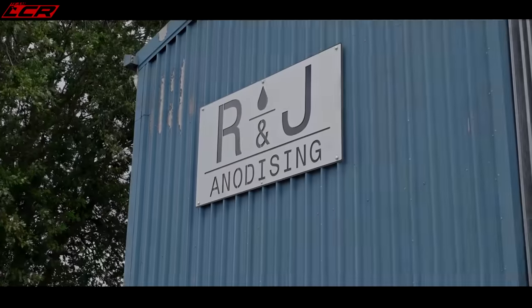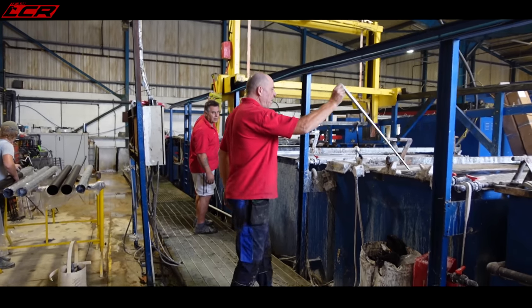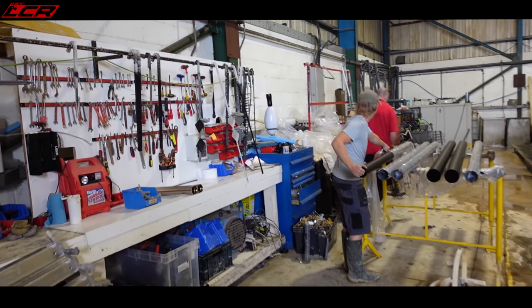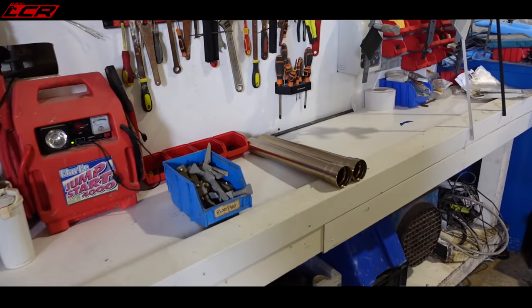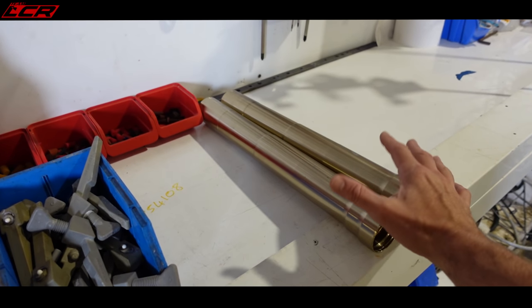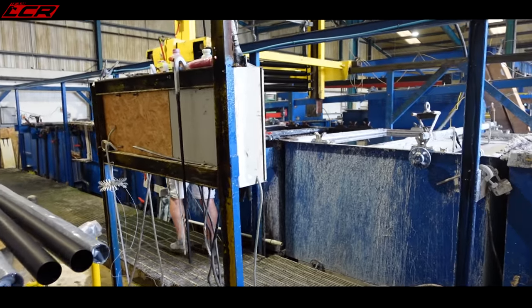There we are, we're here at R&J Anodising. I thought I'd bring you along to show you the process. I've got my fork tubes. What's involved with anodising? I'm quite interested in it, so you're coming along too. It's quite noisy in here, obviously — this is a working environment. You've got the big vats where they're anodising stuff. Basically, what we're going to do is jig them up. They need to be stripped back, the anodising they've got removed. And as you want a shiny finish — a shiny Ohlins-type finish — they've got to be polished before being anodised. This is where it all happens: R&J Anodising.